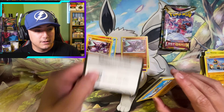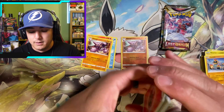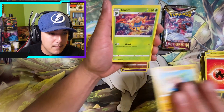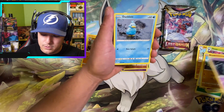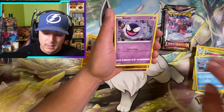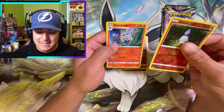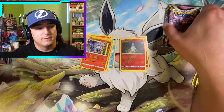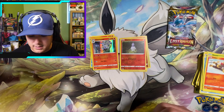Another code card, and here we go — we got the Fire energy. Pack four: Gloom, Toolbox, Binacle, Zarua, Ducklett, Gastly, Litleo — a Litwick reverse and a Chandelure hollow. Alright, first hit! It is what it is.